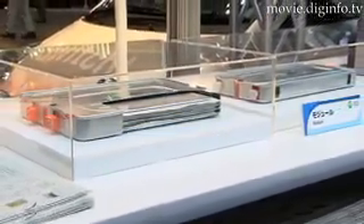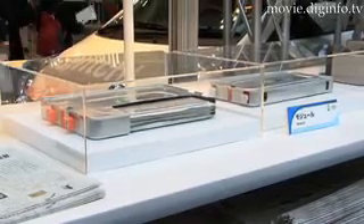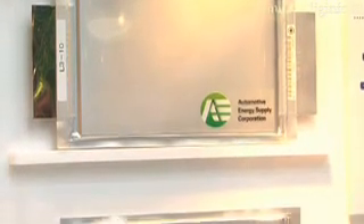According to the President of Automotive Energy Supply, this type of flexible battery can be used not only in EVs and HEVs, but also in forklifts and other types of wheeled vehicles, including factory-type transport devices to improve fuel efficiency.